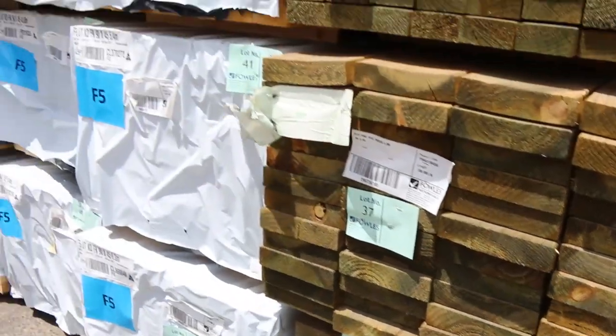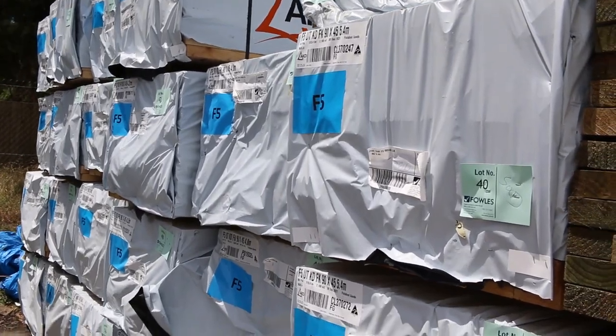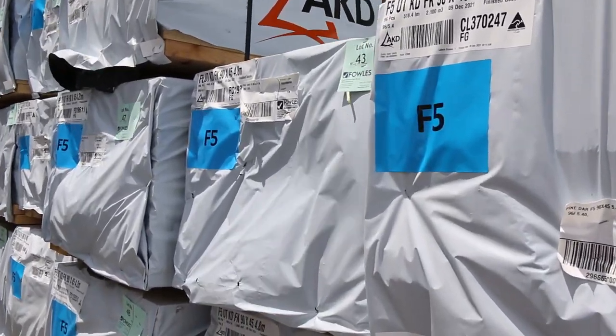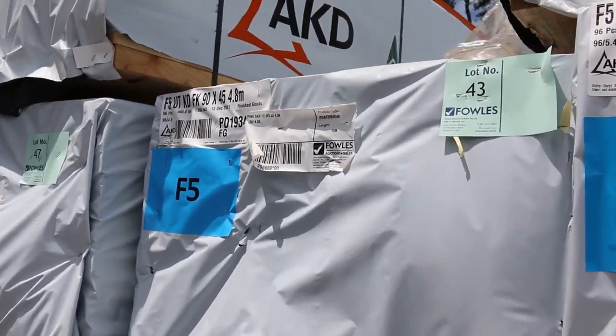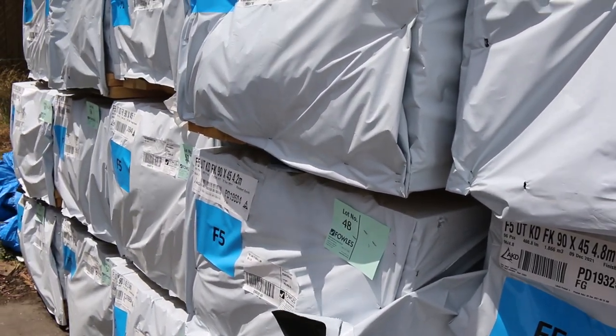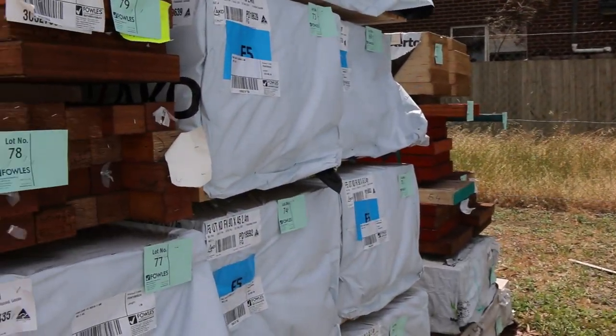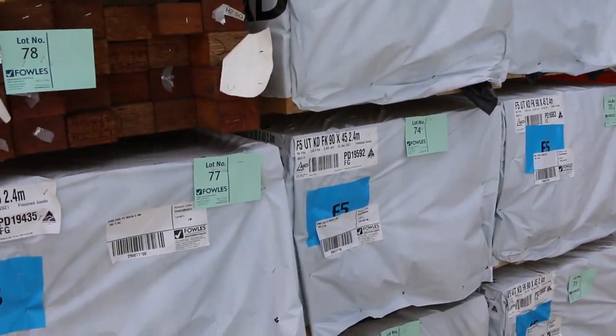Have a look at all the F5s that we've got — all the structural pine there for tomorrow guys. We've got the 90x45mm once again. We've got 4.2s, 4.8s, 5.4s and 6m. And we've also got some 2.4 studs on the other side here as well. Plenty of pine framing — more than a full semi-load sitting there guys.